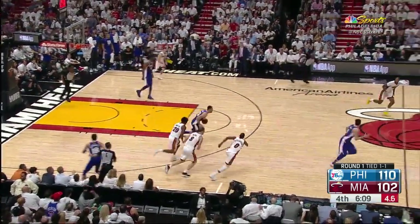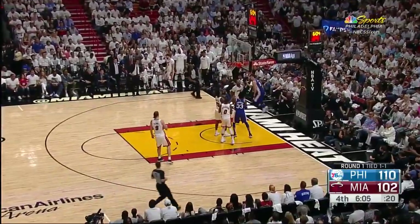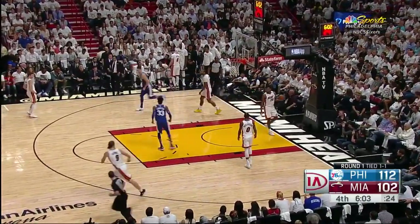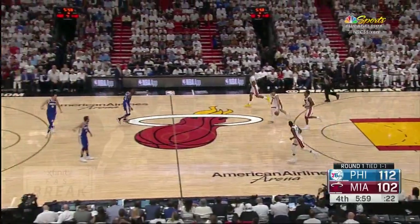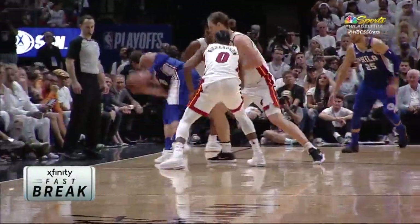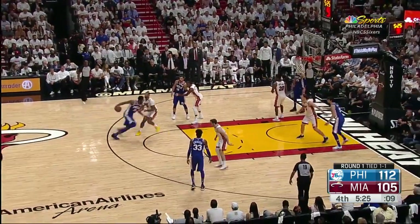Bellinelli took it away from Richardson, unleashing Simmons. Covington to Saric - Dario finishing with a left hand! A gorgeous fake and finish by the homie, who's got 20. We talked about the defense leading to some easy buckets - the steal from Marco, the quick passing, Robert to Dario. A booted player out of Houston in high school and college.